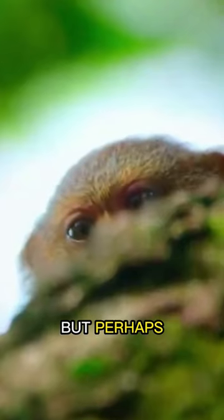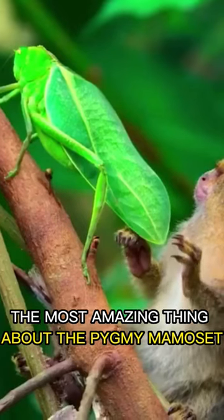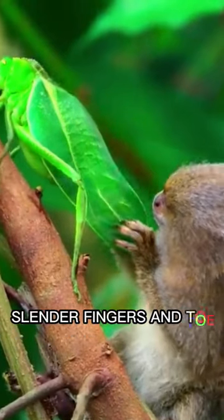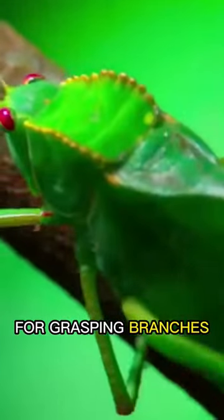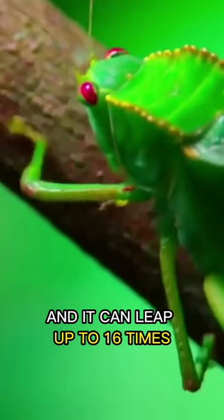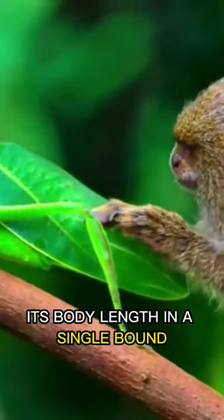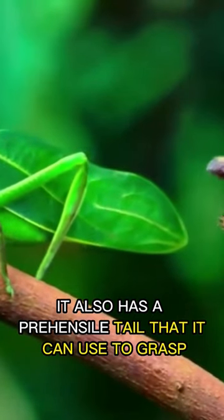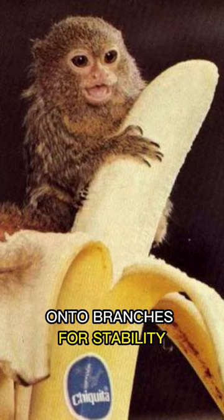But perhaps the most amazing thing about the pygmy marmoset is its incredible agility. It has long, slender fingers and toes that are adapted for grasping branches, and it can leap up to 16 times its body length in a single bound. It also has a prehensile tail that it can use to grasp onto branches for stability.